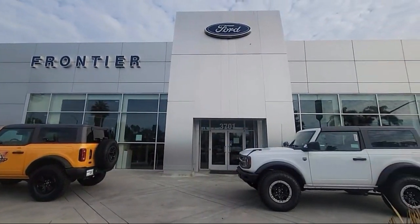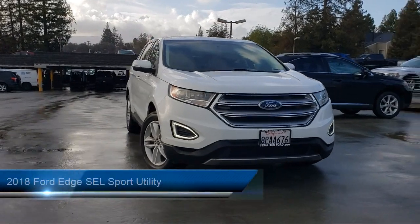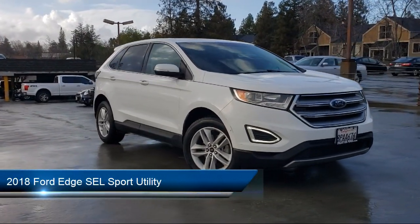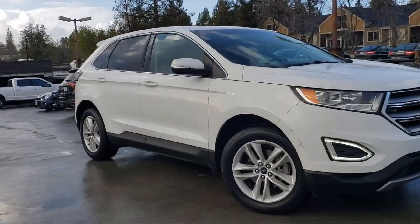Welcome to Frontier Ford, and here's a look at one of our great vehicles for sale. It comes equipped with rear-view camera, parking sensors, heated door mirrors, Sirius XM satellite radio, and keyless entry.